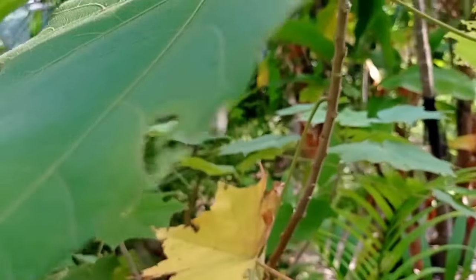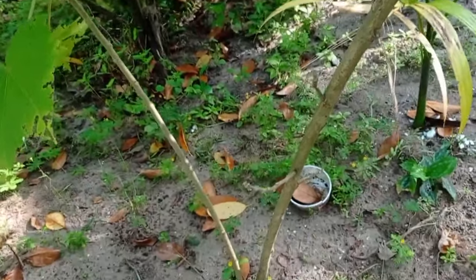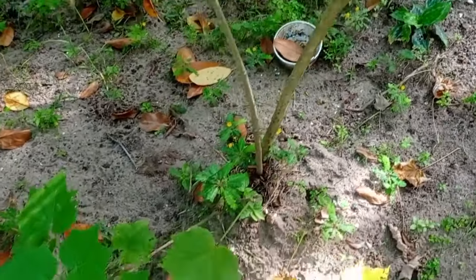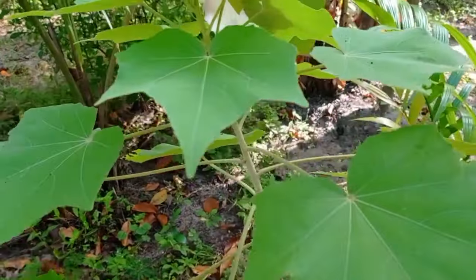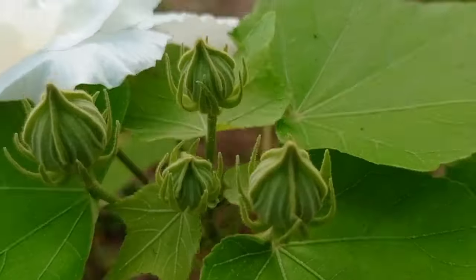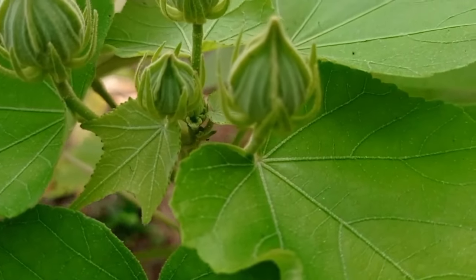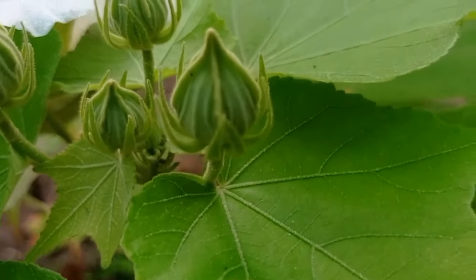Hi friends, welcome to another video. In this video we are going to show you a magic on the flower — the flower that changes into different colors. This changing rose, you would have heard the name, has different names like hibiscus mutabilis, confederate rose, cotton rose. Here you can see a lot of buds developing, and day by day you will be able to see different flowers reopening each day.